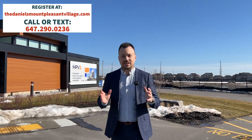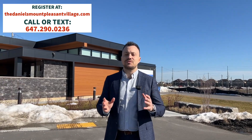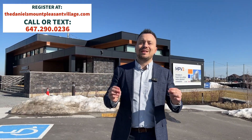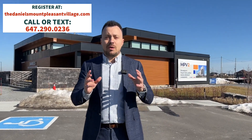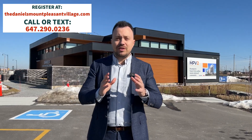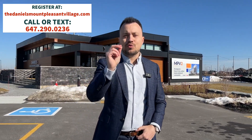Text me or call me at 647-290-0236 to take advantage of this incredible opportunity, or register at TheDanielsMountPleasantVillage.com. This is an opportunity you do not want to miss. Keep in mind that MPV 1 sold out in one weekend, so don't wait — call or register now.